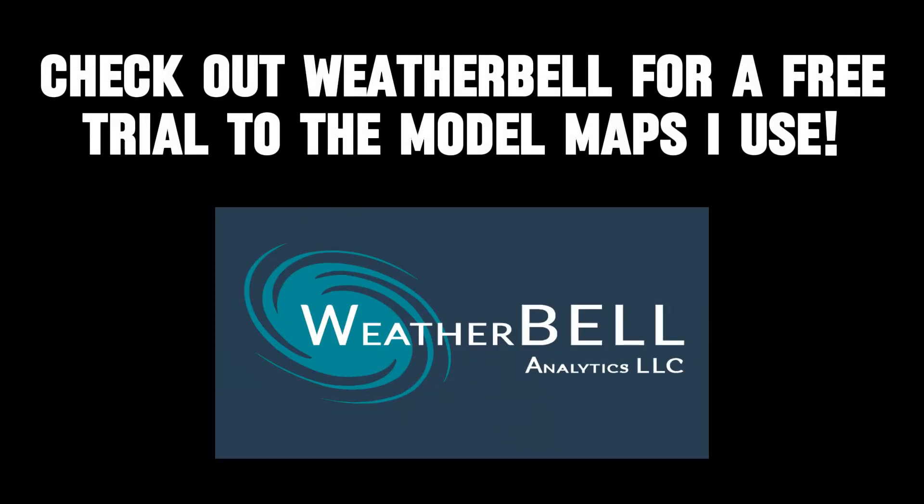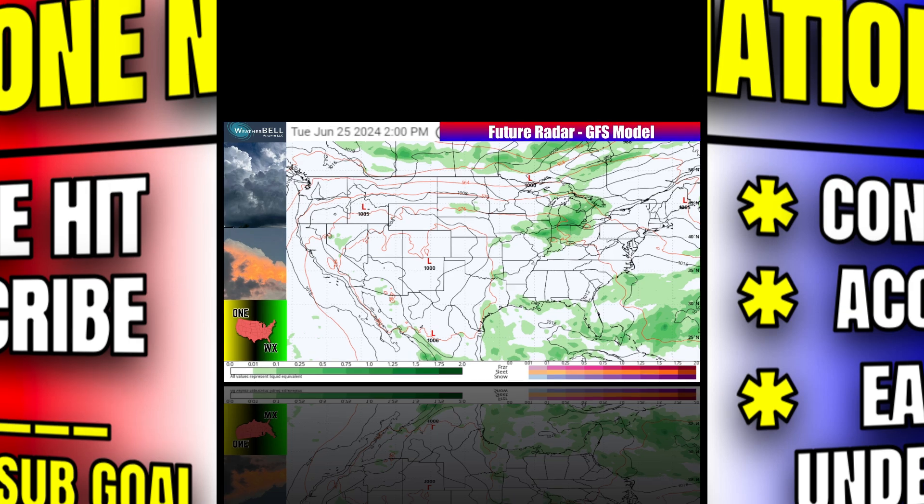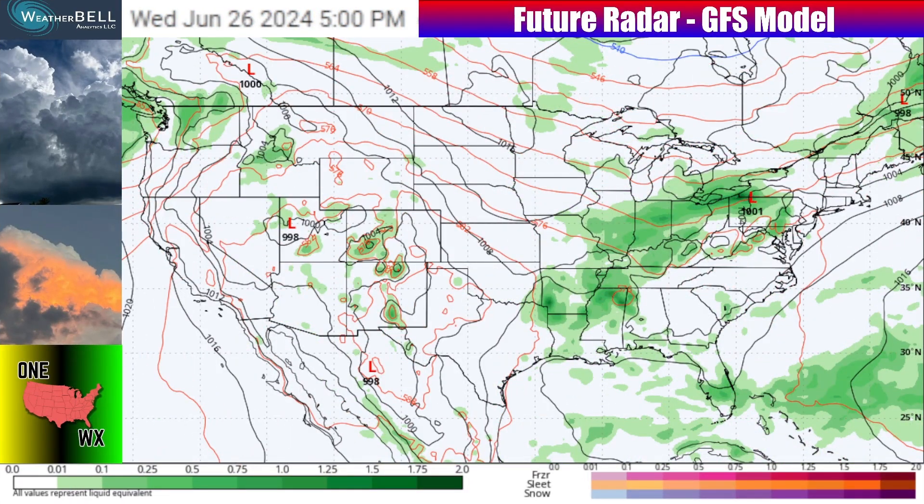Happy Tuesday, Wednesday, or Thursday — whenever you're watching, everybody. Thanks so much for joining me here at One Nation Weather. The model maps I use in my videos are from Weather Bell, so make sure you check out their free trial link down in the description. Also, if you're new to the channel and you want more consistent, accurate, and easy-to-understand forecasts in the future, hit that subscribe button after this video is done. Let's jump into the pattern ahead using our future radar from the GFS model.